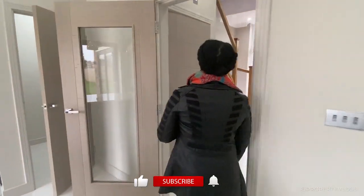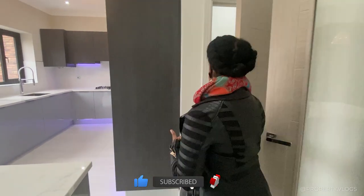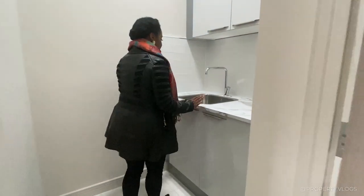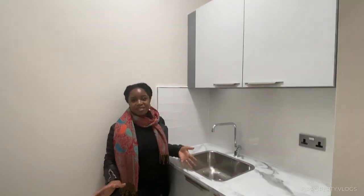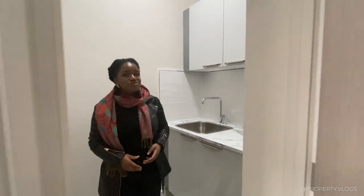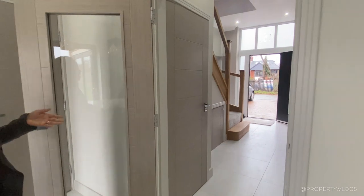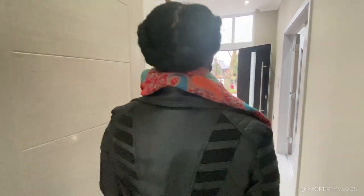Now we're going to the utility room. It has a sink and space to organize your laundry, with additional space for storing food — or you could use it as a pantry instead of a utility.